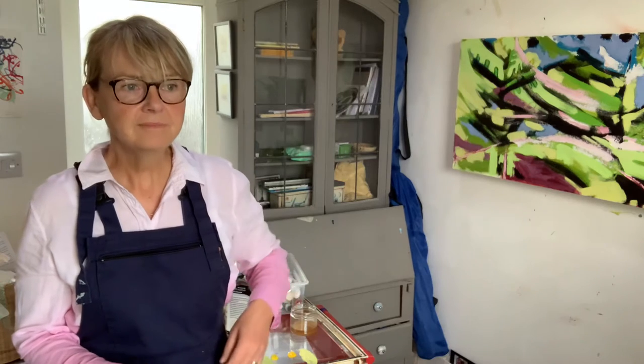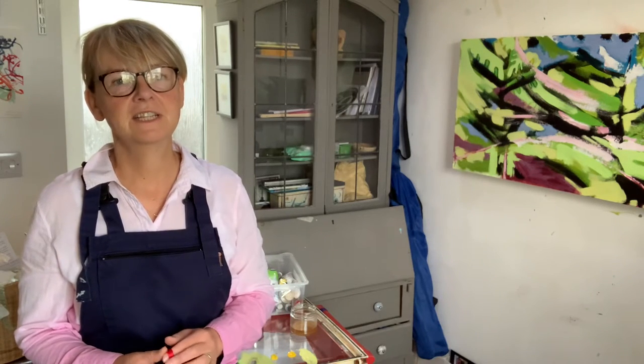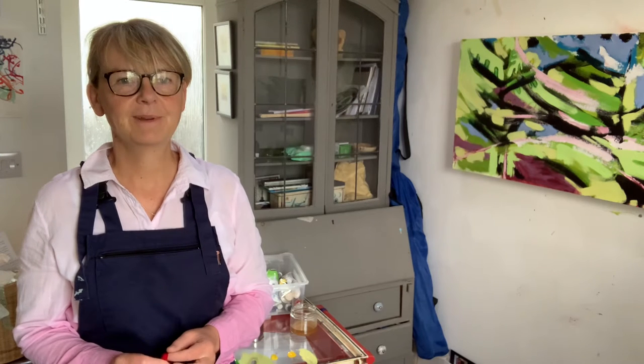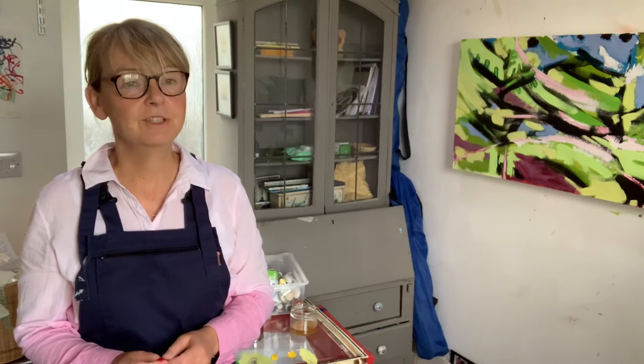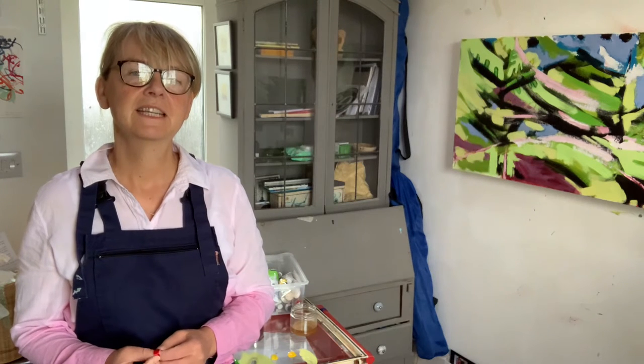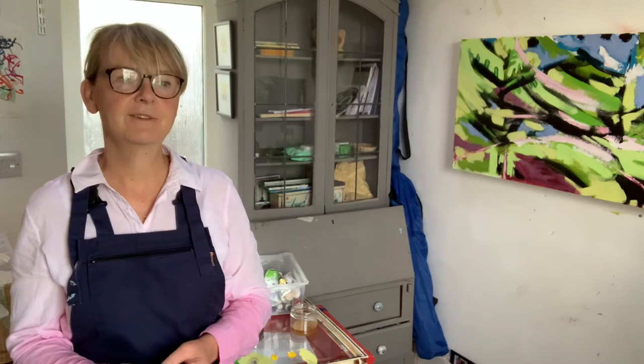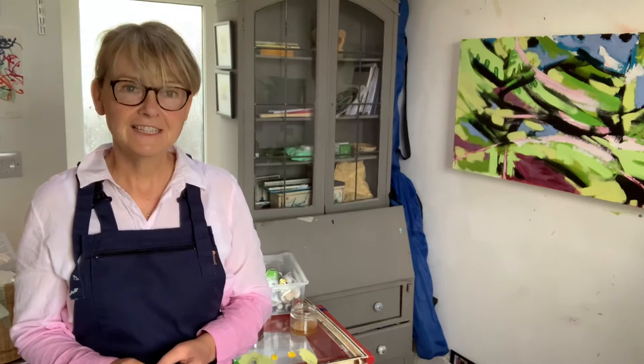Or next week I should say, to a place called The Old Cinema in Chiswick, in Chiswick High Street. And I'm very excited about that, but that means that I haven't done a huge amount of painting this week, because I've been busy getting ready, framing paintings, and getting them ready to ship back down to The Old Cinema in Chiswick.